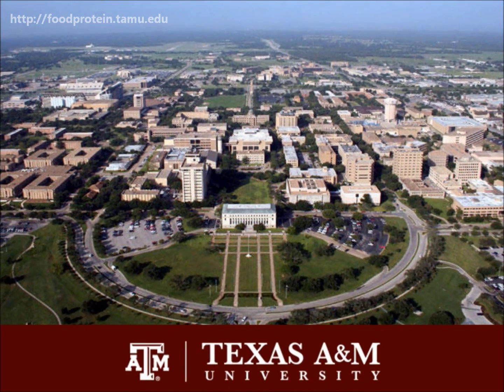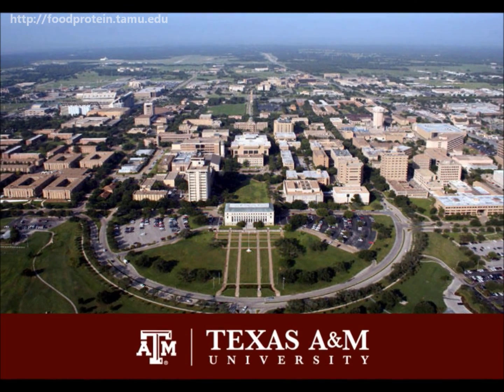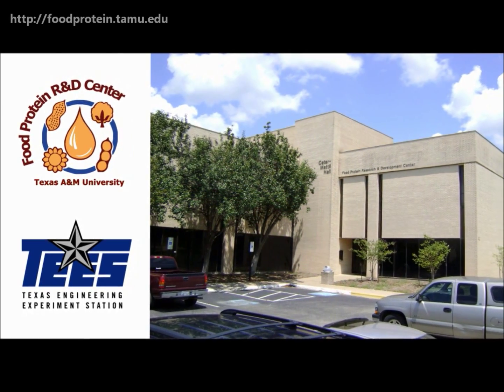Howdy, and welcome to Texas A&M University, established in 1876, home to the Food Protein Research and Development Center, a division of TEAS, the engineering research agency for the state of Texas.